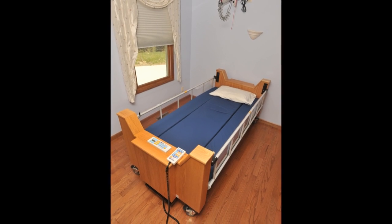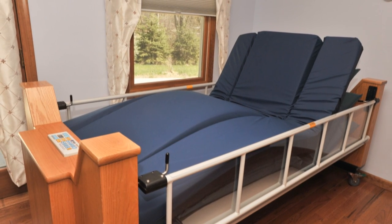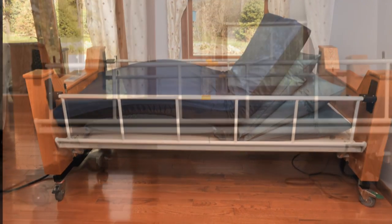While all that is true, it is definitely not the whole story. Keep in mind the old adage: looks can be deceiving. While not technically a hospital bed, the Freedom Bed is most definitely a medical bed.